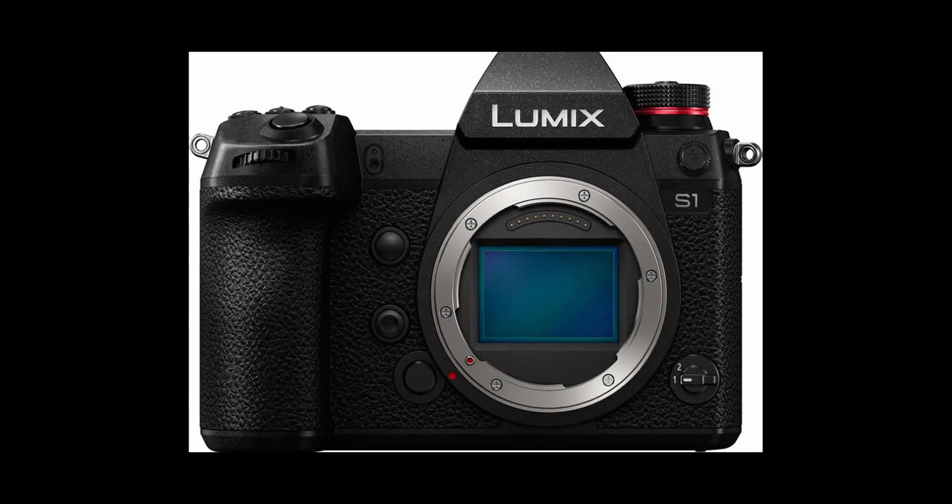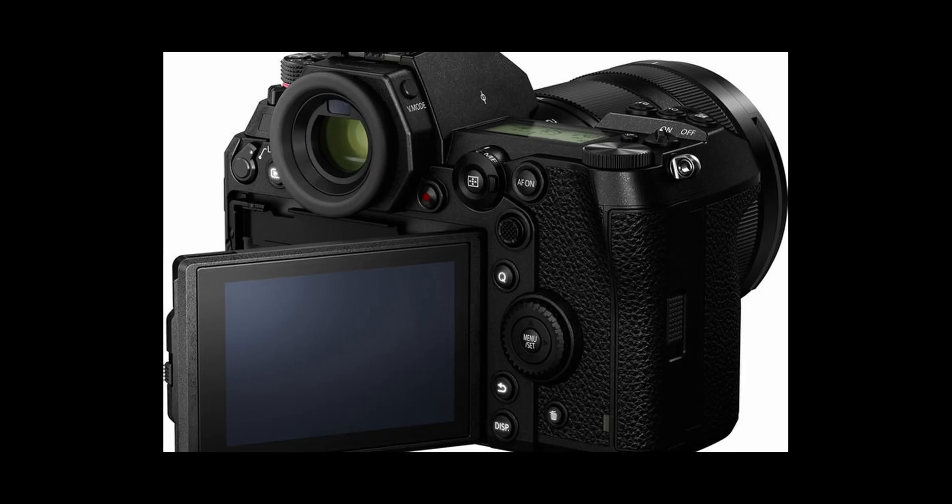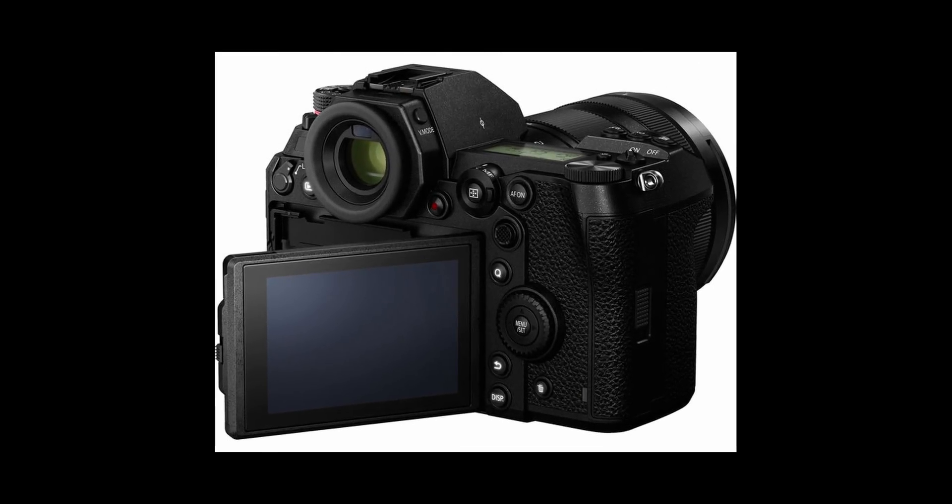The Panasonic S1 is officially announced and I'm actually not too crazy about it. I have some notes here so I don't forget anything because it just got announced. I'm going to look at this from a videographer standpoint. I was really excited about using it as a hybrid photo and video camera like the Sony a7 III, and there was a lot of hype around it, but today we're going to break down what we know on the video side of things.